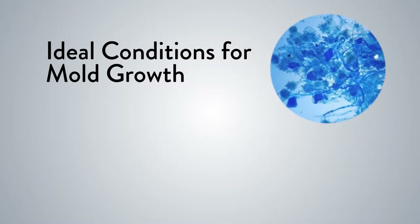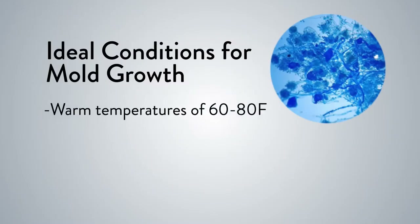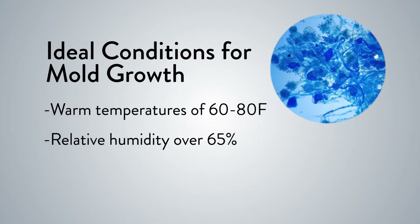The ideal conditions for mold growth include warm temperatures of 60 to 80 degrees Fahrenheit, relative humidity over 65 percent, or water intrusion. Mold will thrive in high moisture, dark areas with little air movement. Mold spores can attach themselves to virtually any surface and form colonies if food and moisture are present. These colonies provide everything the organism needs to live — food, moisture, and shelter.